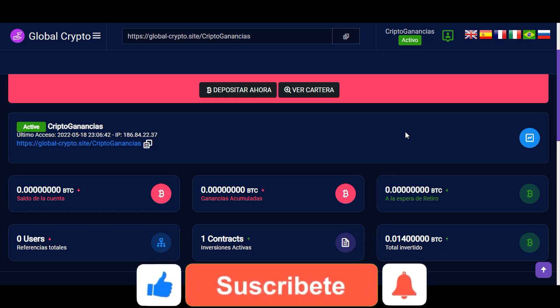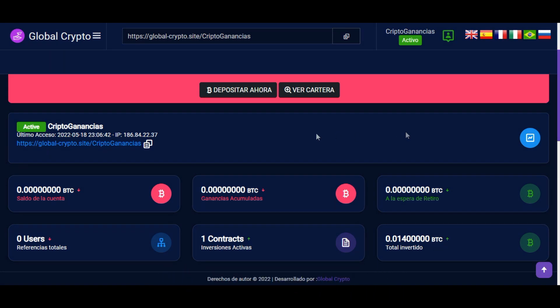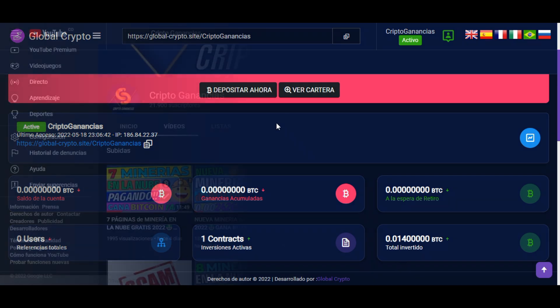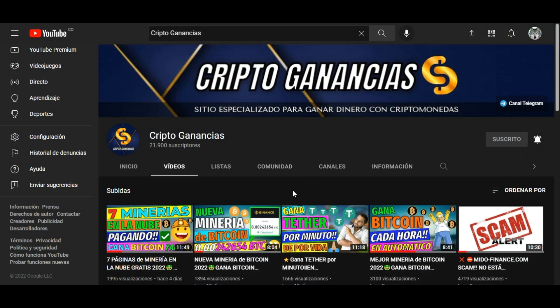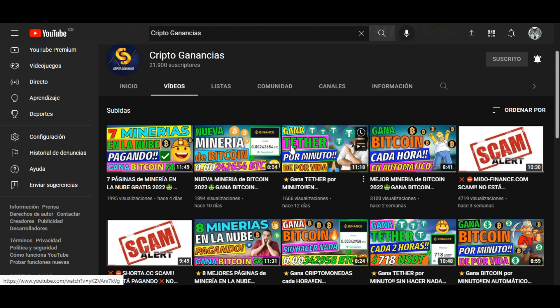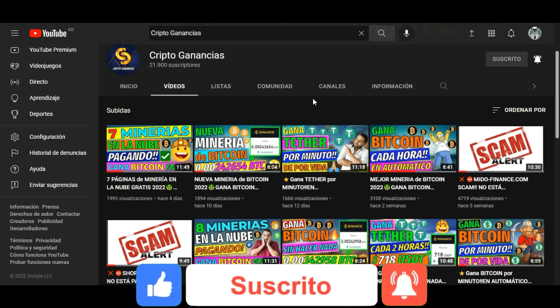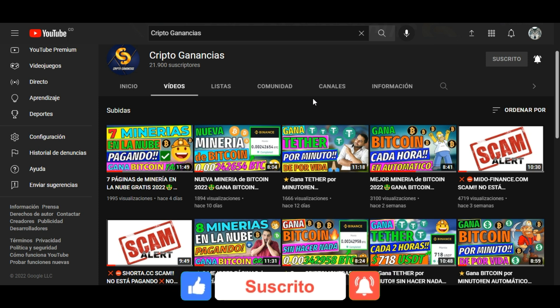Esta sería la página Global Crypto, una buena oportunidad de inversión ya que lleva pocos días en funcionamiento. Si el precio del Bitcoin empieza a recuperarse, obtendremos muy buenas ganancias. Cuando solicite mi primer retiro, les notificaré por el canal de Telegram y subiré un video para mostrarles el comprobante. No olviden suscribirse y activar la campana para recibir actualizaciones. Si les gustó el video, les pido que dejen un like. Muchas gracias por ver el video, nos vemos en la siguiente entrega.